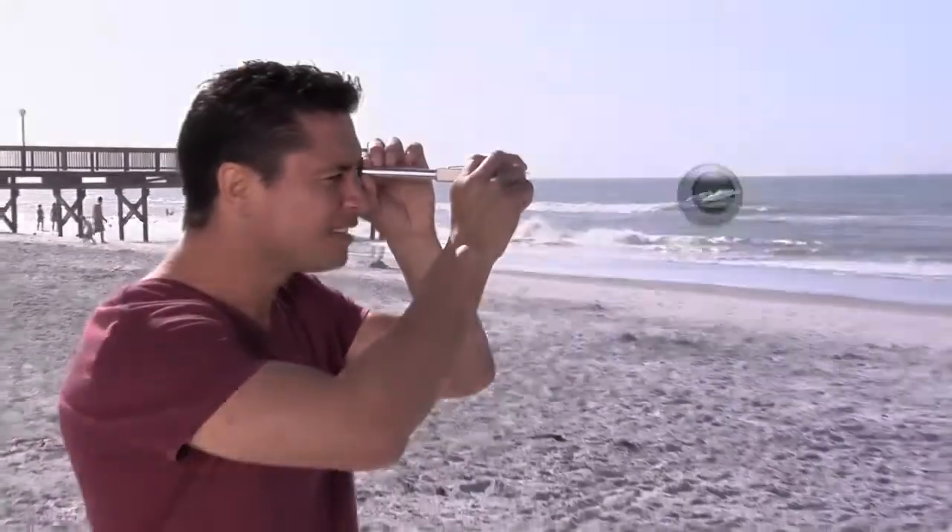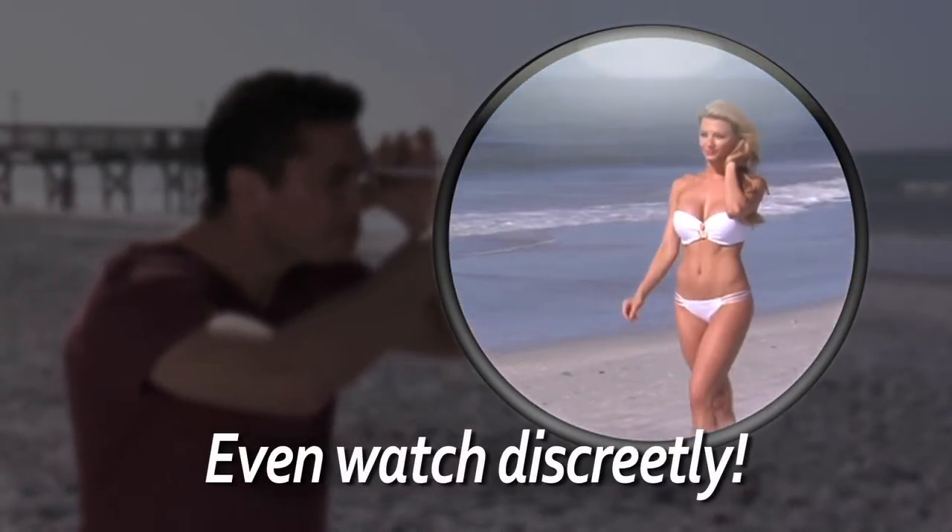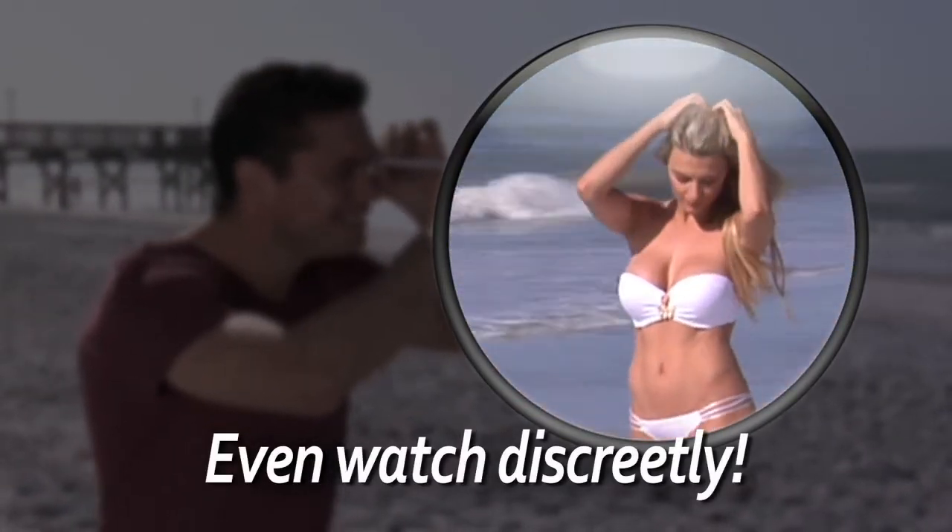Plus, with the power of the DualScope, you can see what you want from a distance without others knowing that you're watching them, so you can enjoy all the sights wherever you are.